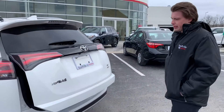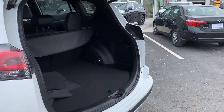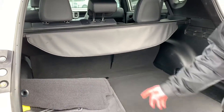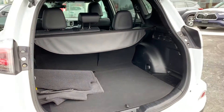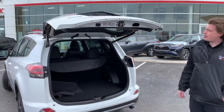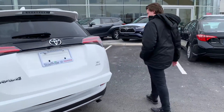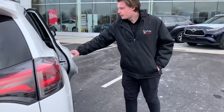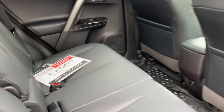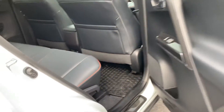The power liftgate, which you can open by the key fob as well. You can see the previous owner took great care of this — they had two sets of mats, the summertime mats and the winter ones are in there. This car does have all-wheel drive, so it's fantastic in the wintertime. You can see how well it's been taken care of inside, with the orange stitching which is part of the SE package.